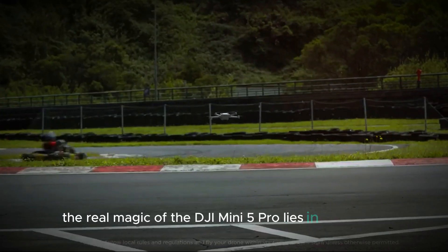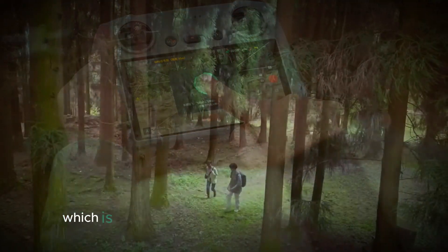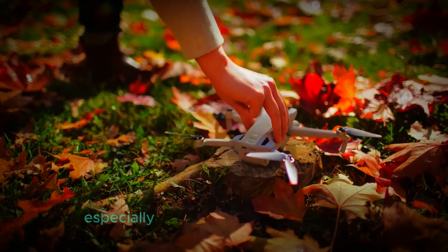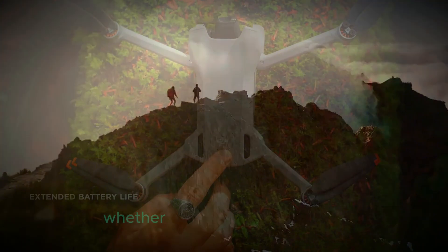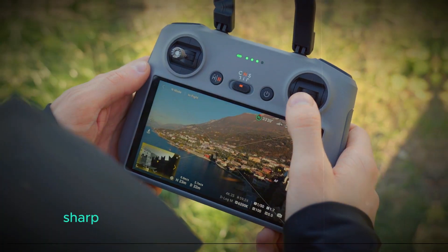The real magic of the DJI Mini 5 Pro lies in its camera. This time, DJI is adding a 1-inch image sensor, which is a significant upgrade from previous models. A bigger sensor means better image quality, especially when you're shooting in low light. Whether you're capturing landscapes, sunsets, or even indoor shots, this drone will help make your footage look bright, sharp, and full of detail.